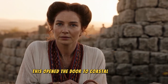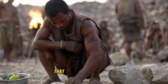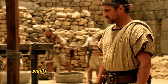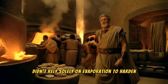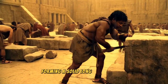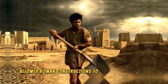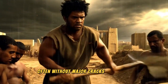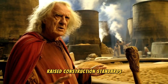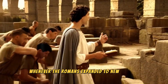This opened the door to coastal structures, river bridges, and even underground sewage systems that were constantly wet. The chemical reaction in this mixture didn't rely solely on evaporation to harden. Instead, it retained water in its structure, forming a solid, long-lasting binder. This capability allowed Roman constructions to endure for centuries, often without major cracks or damage. This technology raised construction standards to unimaginable heights.